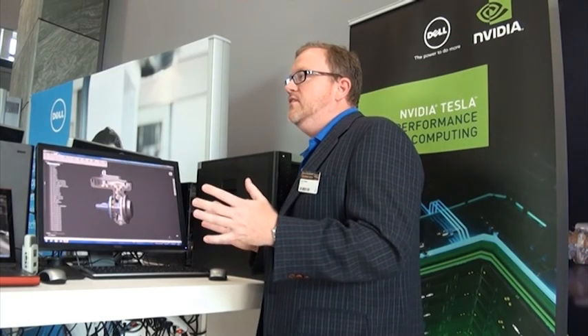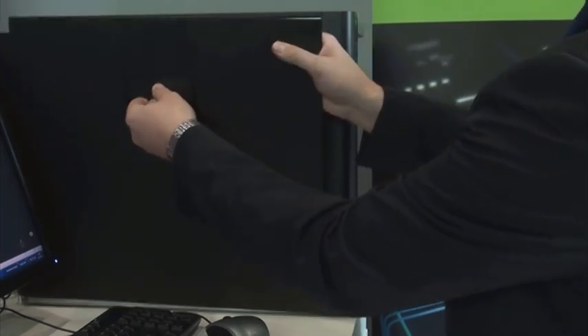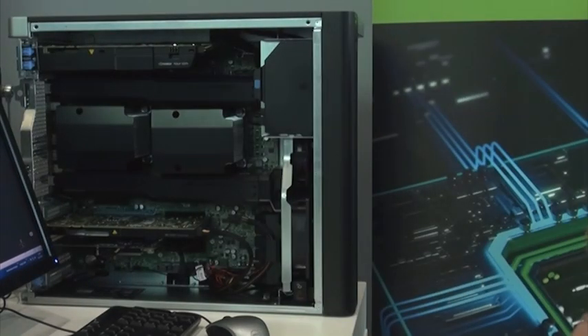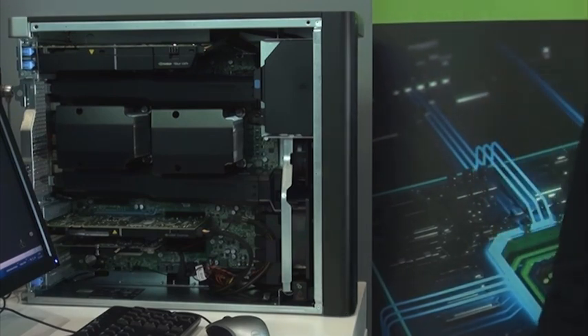We offer a range of fixed workstations: the T1650, T3600, T5600, and T7600. The T7600 is our largest product in the family and supports the most expandability and power for our customers. For customers doing very high-end work who need power, flexibility, expandability, and accessibility, the T7600 is a great workstation. We're going to open up the T7600 and as you can see the design allows for easy accessibility — and when we look inside, we can see there's room for expansion.